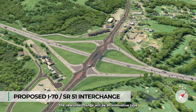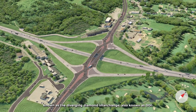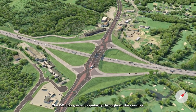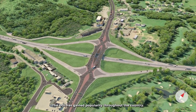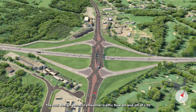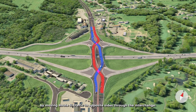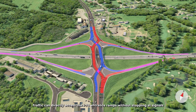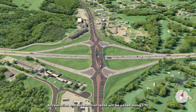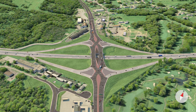The new interchange will be an innovative type known as the Diverging Diamond Interchange, also known as DDI. The DDI has gained popularity throughout the country. The DDI design permits smoother traffic flow on and off of I-70 by moving Route 51 traffic to opposite sides through the interchange. Traffic can directly access the I-70 entrance ramps without stopping at signals. Acceleration and deceleration lanes will be added along I-70 for traffic entering and exiting the interstate.